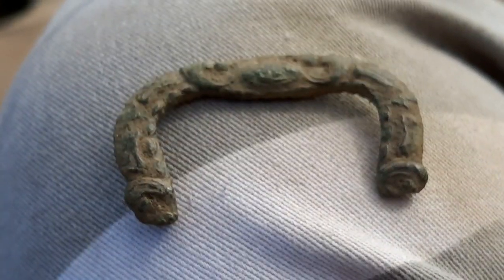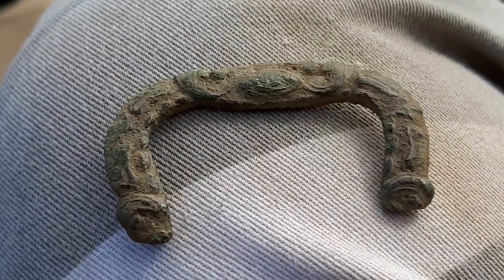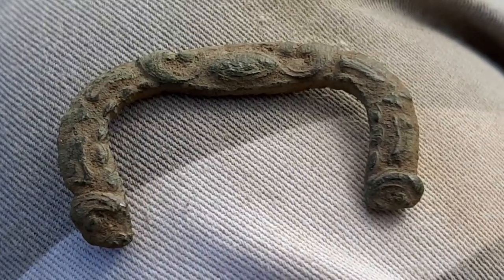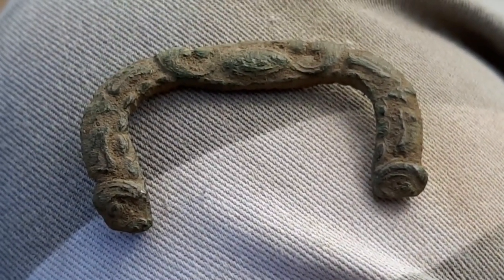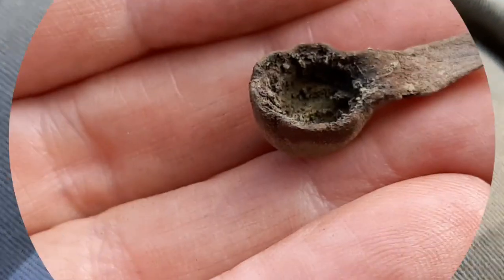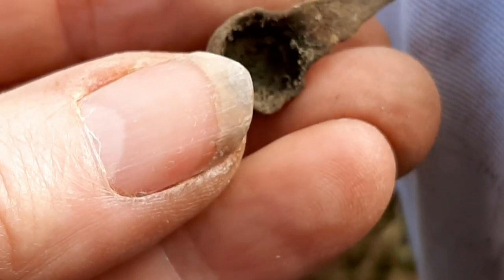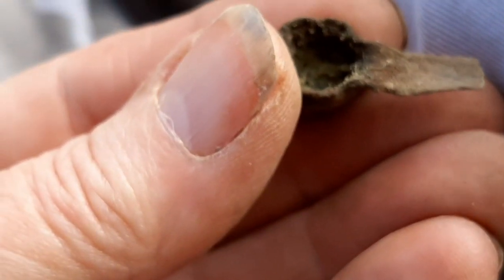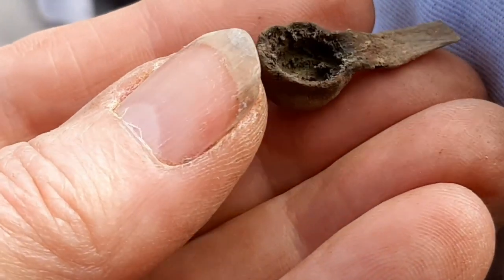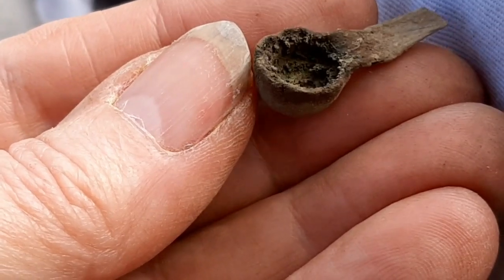We've been stopped for a brew and Chris has shown me this buckle — how nice is that? What a shame it wasn't a full one. It's better than the one I found earlier. And this is another one of Chris's finds as well. Neither of us know what it is. Off back out now for a couple of hours — let's see how we get on this afternoon.